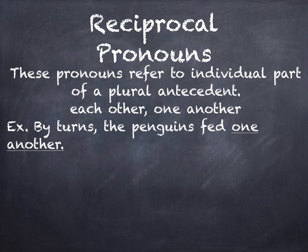Now we have the reciprocal pronouns. These are the pronouns that refer to an individual part of a plural antecedent. Each other and one another are your reciprocals. By turns, the penguins fed one another. You could also say the penguins took turns feeding each other.